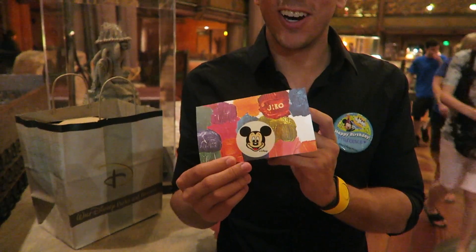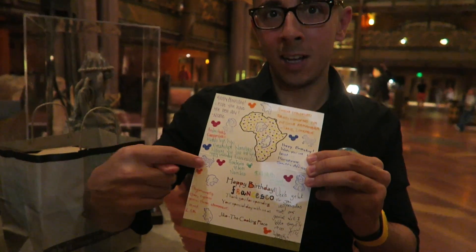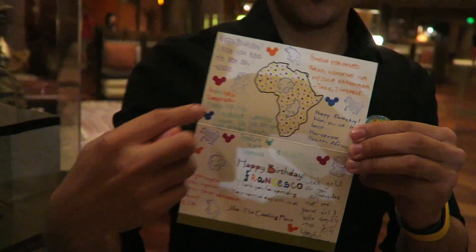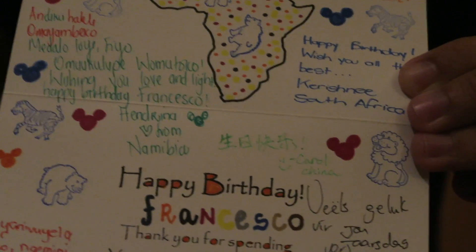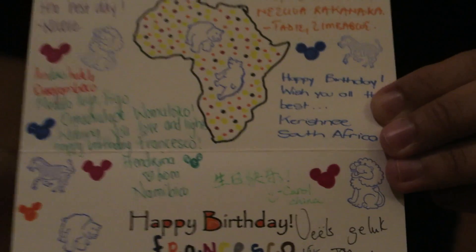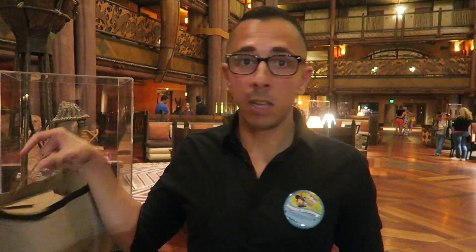We just had the best birthday dinner ever. I got an amazing birthday card from all of the cast members at Jiko — they all signed it in their different languages, which is really special. My name is written in there, so it's very personalized. They went around and had all the cast members sign it. It really made me happy — they even put a little Mickey sticker on it.